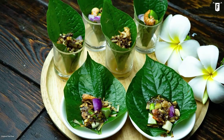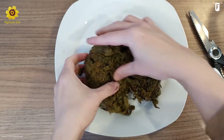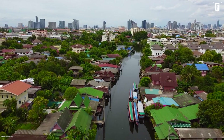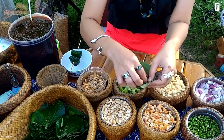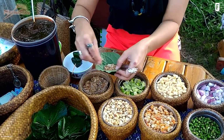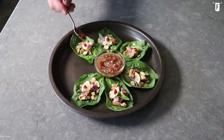Miang kam was born in the northern part of Thailand, although it originally used pickled tea leaves as the wrapper. It eventually found fame in the central region of the country, and today miang kam is a popular street food, cleanly wrapped in chaplu leaves and eaten in one gulp. Truly a Thai favorite for friends and family.